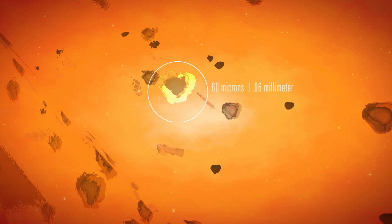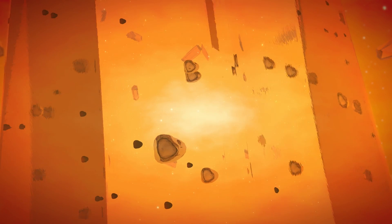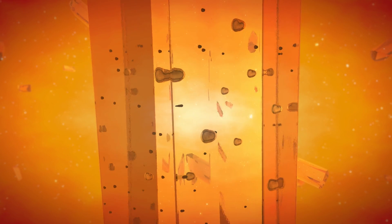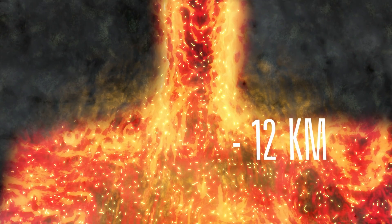Why call them fossils? Because these melt inclusions consist of gas and small amounts of hot magma that are quenched — sort of like being frozen — within a tiny crystal at different depths and times during the course of the eruption. These tiny packets of information record the composition of the magma and the gas content in the magma as the volcano erupts.